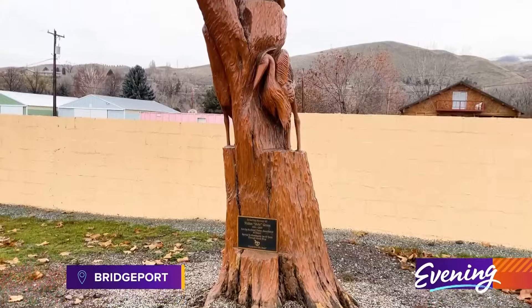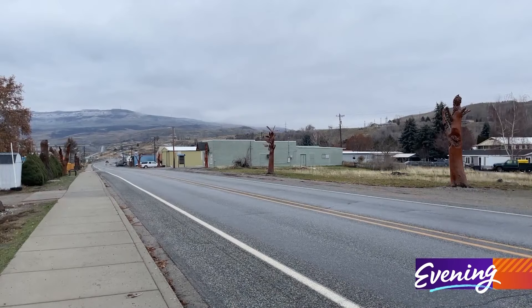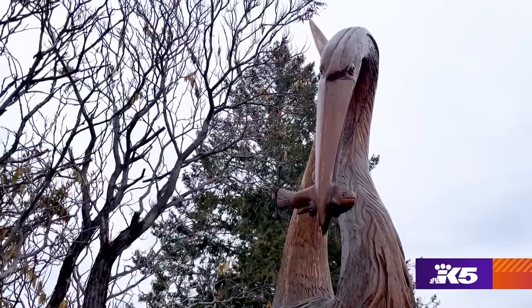Along Foster Creek Avenue in Bridgeport, Washington, you'll see how resourceful a small town can be. We had a tree-lined entry coming into Bridgeport, and the trees had got diseased and were needing to be either taken out or transformed.